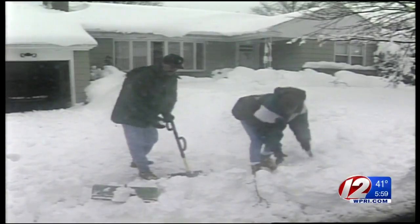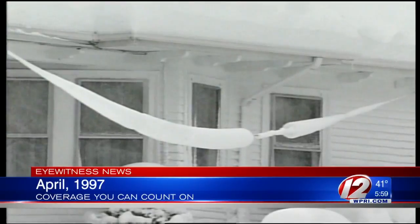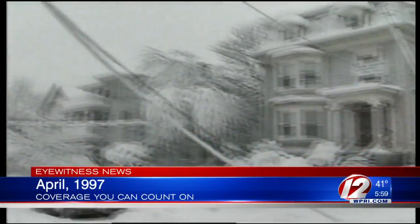Most of the snow that fell this morning is already gone, thanks to the spring sun. And still, many people would likely prefer not to see any snow like this in April, even though it's not an unusual thing. Twenty-one years ago today, Southern New England was cleaning up from the infamous April Fool's Blizzard — just one example of snow in the first full month of spring.